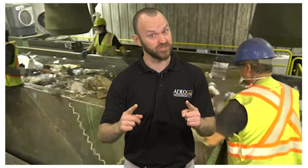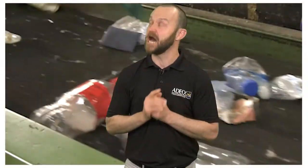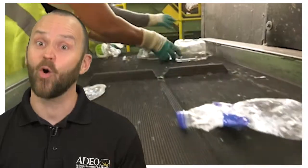Imagine if you weren't sorting the recycling line. Would you want other people's greasy, gross paper products on that line to sort out? I think none of us would want that, and keeping these items out gives sorters more time to focus on the proper items.